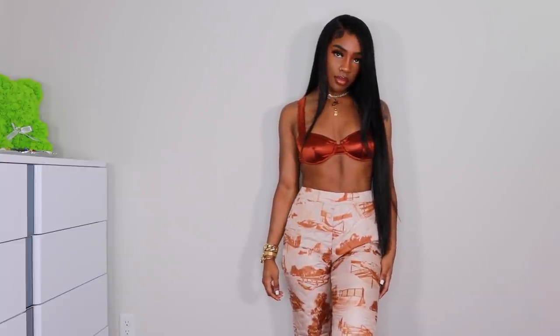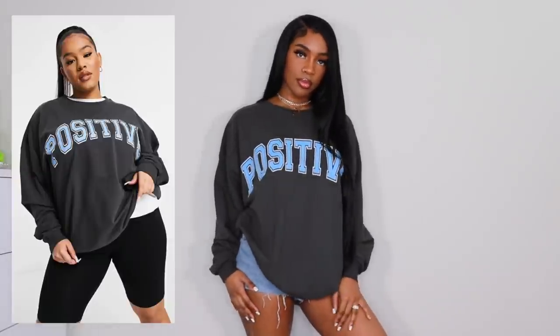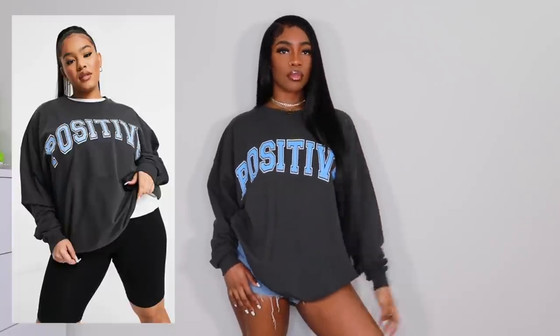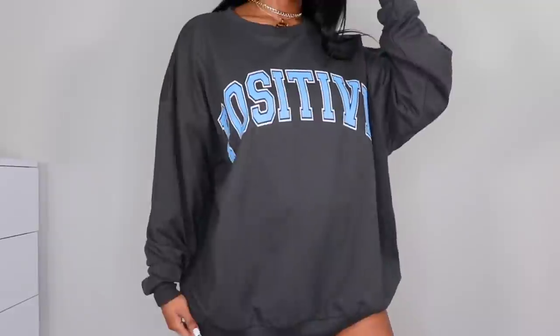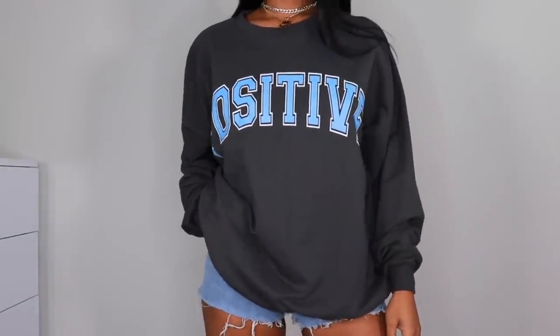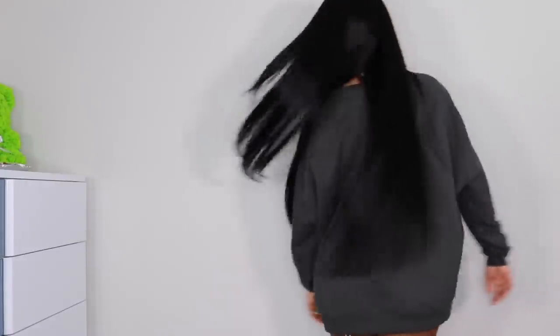Next up we have this sweatshirt that just says 'Positive' — also from ASOS, from the ASOS Plus collection. I got it in a US 12, the smallest size, because it's already oversized and I didn't want it too baggy. My plan is to wear this with my University Ones in blue that I almost sold but fell in love with. I just need to find the right pants.